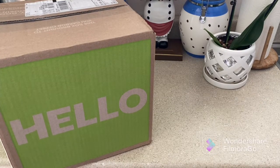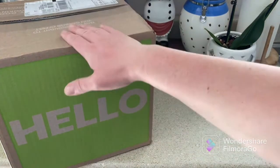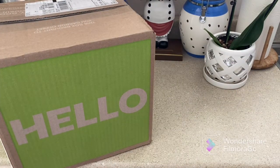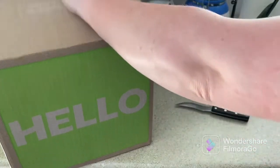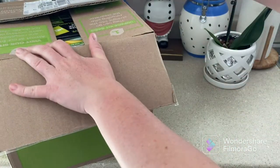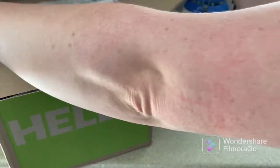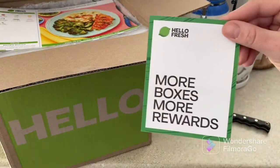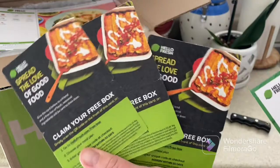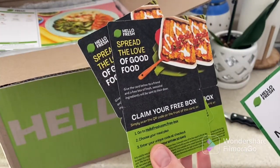Welcome everybody, today is Tuesday. I just got home from school and our missing box is here — let's open it up together. I was missing three meals, so hopefully this is it with no further surprises. More boxes, more rewards, and then we get three cards with codes for 16 free meals.